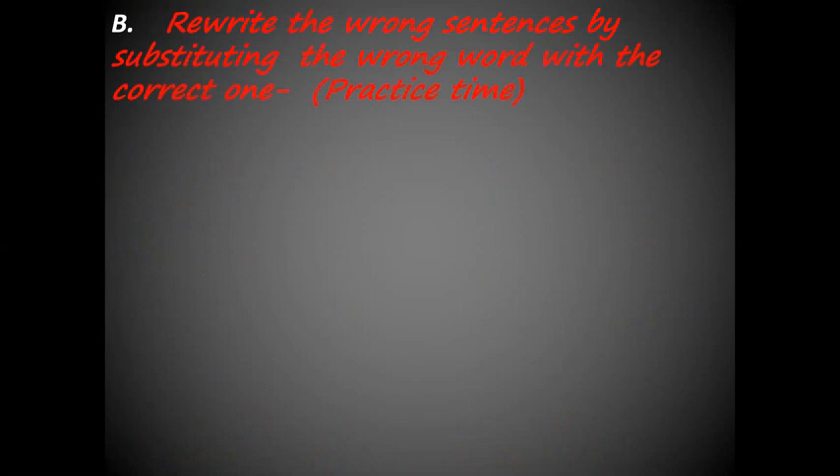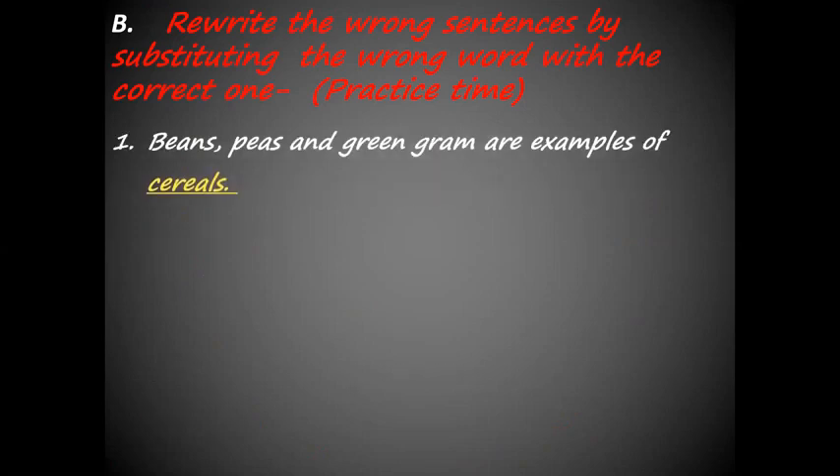Let's move to another section — rewrite the wrong sentences by substituting the wrong word with the correct one. Beans, peas and green gram are examples of cereals. Here, the word cereals is wrong. The answer is pulses.